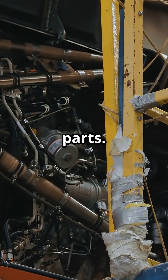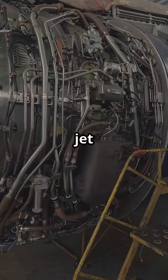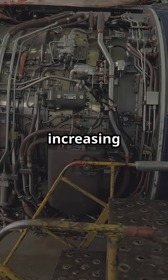Boeing opts for time-tested tech that can be maintained by crews worldwide, often with fewer proprietary parts. Even the 787, Boeing's most advanced jet, uses electric motors to bypass hydraulics entirely in some areas rather than increasing pressure.